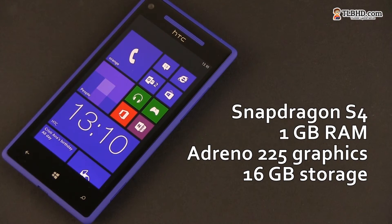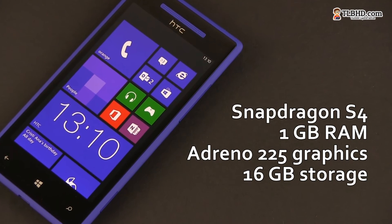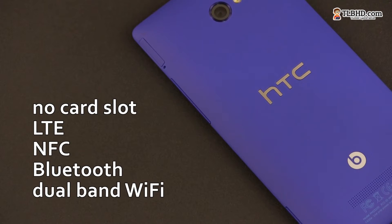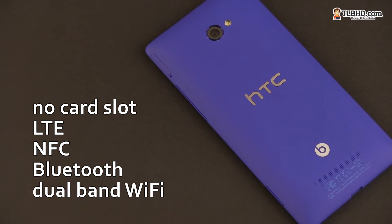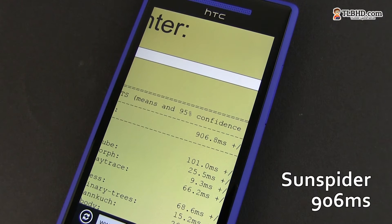There's the dual-core Snapdragon S4 processor on the HTC 8X with 1GB of RAM, Adreno 225 graphics and 16GB of storage. There's no card slot, so you can't increase that. Connectivity-wise, the phone isn't shabby either, as it offers LTE support, NFC, Bluetooth and fast dual-band wireless. The hardware platform is definitely snappy and efficient. I've put the 8X through a couple of benchmarks and you can see the results below.